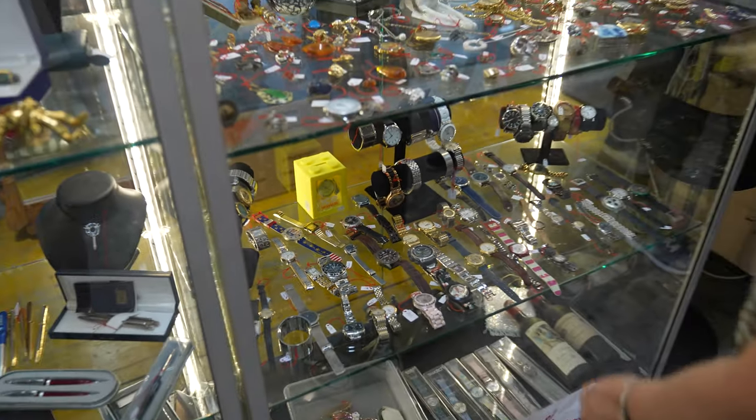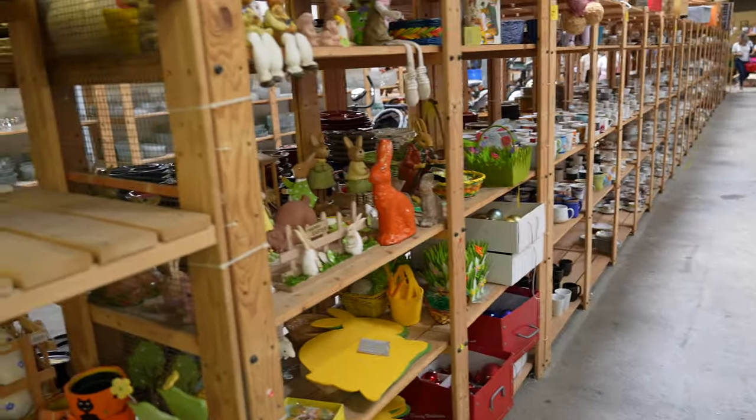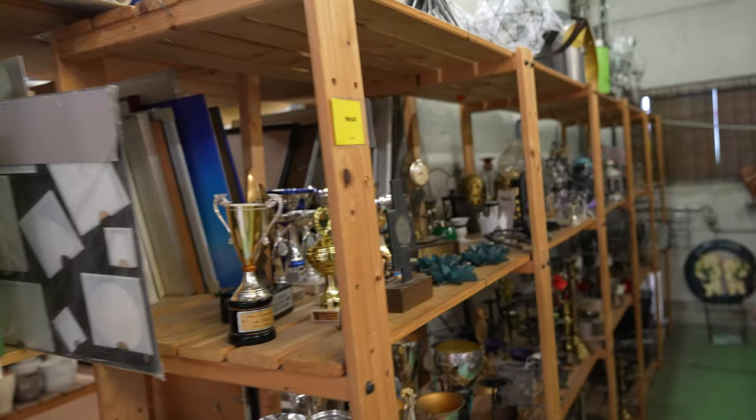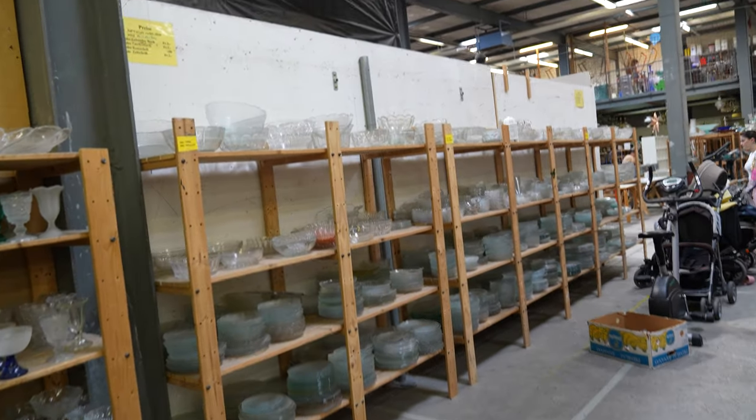So we just arrived at the thrift shop. They've got everything — from trophies to kitchen stuff, glasses, dishes, clothes, furniture — yeah they got everything.